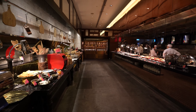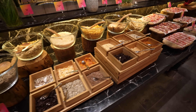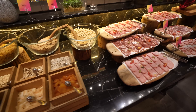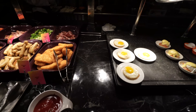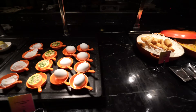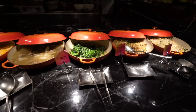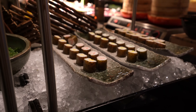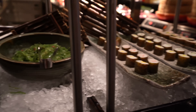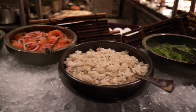My personal highlight of the W Hong Kong was its very impressive breakfast spread, featuring so many items from all around the world. As is customary at W Hotels, everything was presented in a beautiful way. My favorite was the Japanese station, which featured sushi, salmon rice bowls, and a make-your-own udon and soba noodles bar.